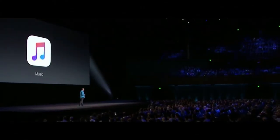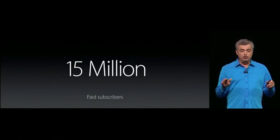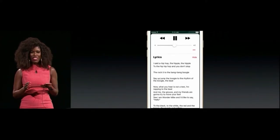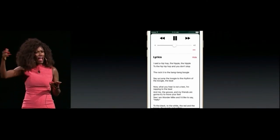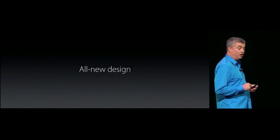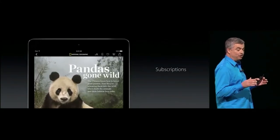Apple Music has been redesigned from the ground up, and now features lyrics. Let's talk about News — it starts with an all-new design, and we're introducing subscriptions.